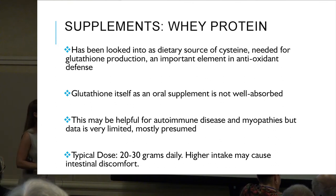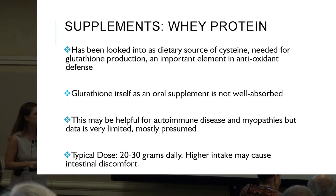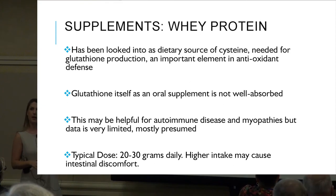Whey protein has been looked at as a dietary source of cysteine, which is needed for glutathione production — an important element in antioxidant defense. Glutathione itself as an oral supplement is not well absorbed, which is why there's a focus on whey protein. This may be helpful for autoimmune disease and myopathies, but data is limited.